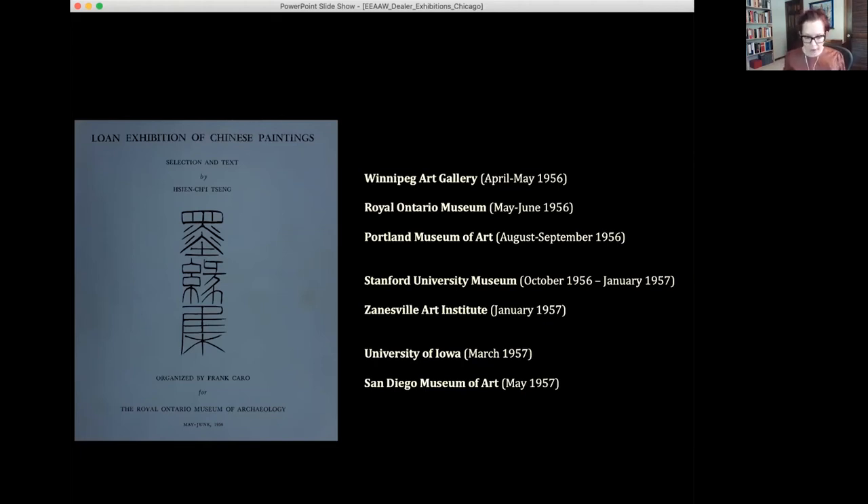The tour of this exhibition doesn't in fact start at the Royal Ontario Museum, as the catalog cover might suggest, but in Winnipeg at the Winnipeg Art Gallery. This show comes with about two-thirds of the paintings that end up in the Royal Ontario Museum version of the show. There is a small catalog for this show with a local introduction, and all of the paintings are from Caro — there aren't any loan paintings from other collectors or museums in this first part of the show. As the show moves across Canada and the US, that composition changes.